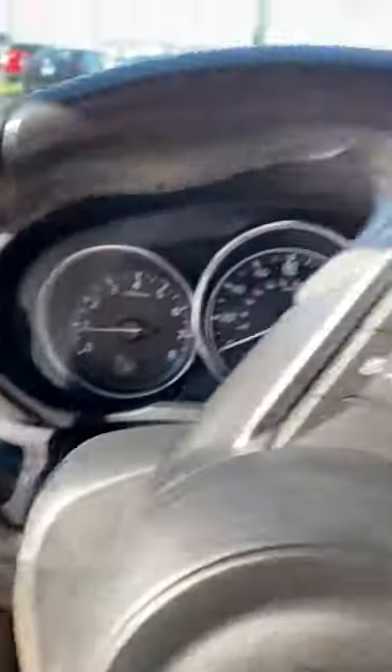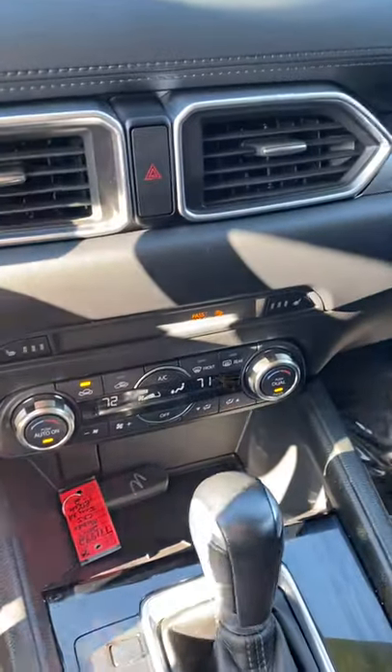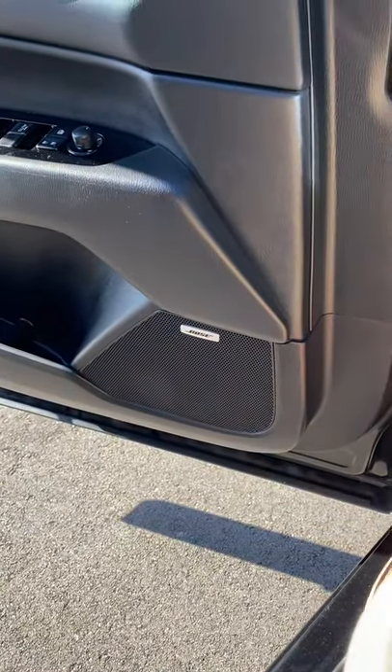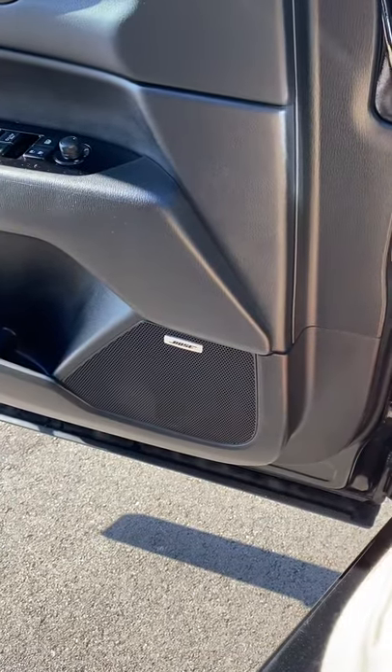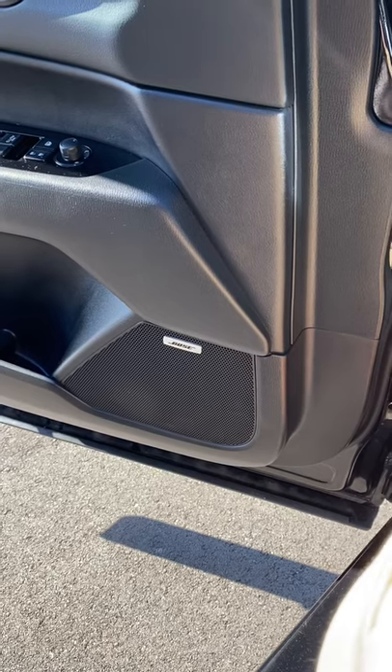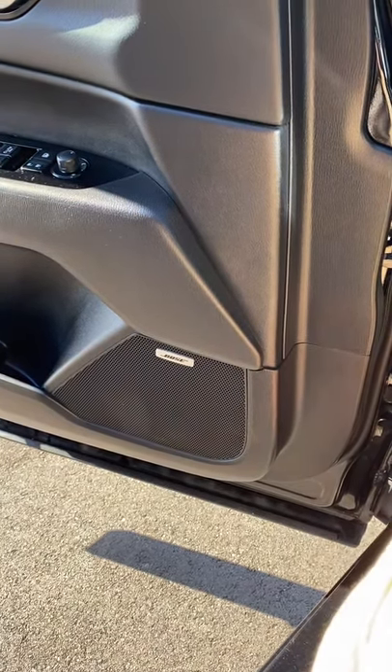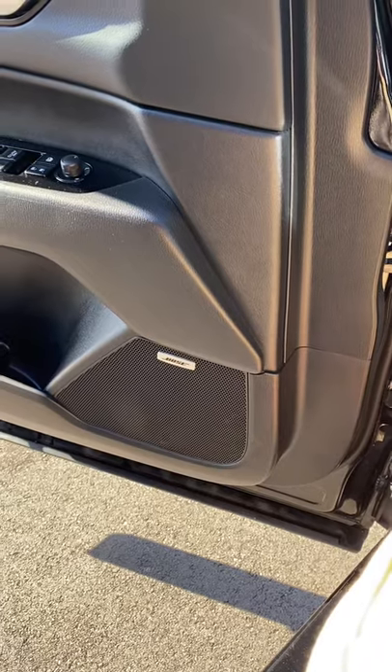In this package, the Touring Preferred, you're also going to get the dual climate. You get an upgraded speaker system — a Bose speaker system. You will notice a difference between the stock speakers and the Bose speakers; there's a lot more depth to the sound with the Bose speakers.